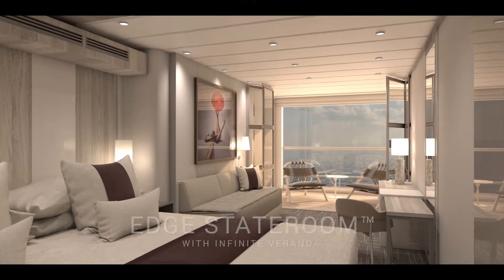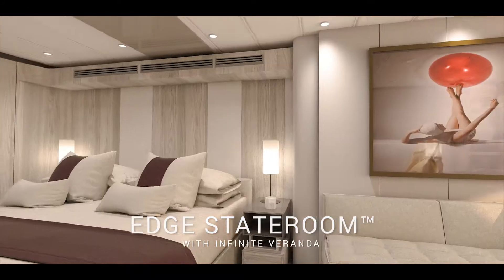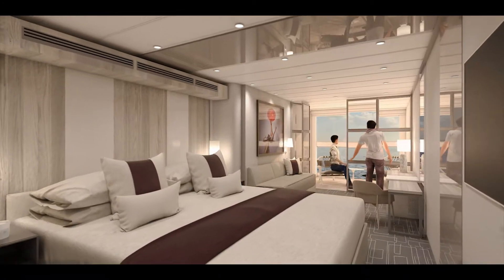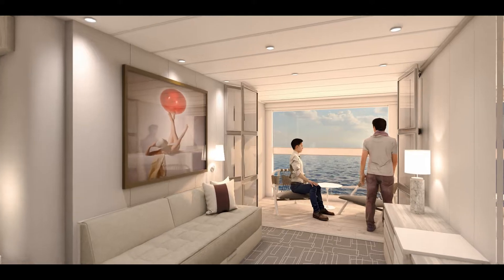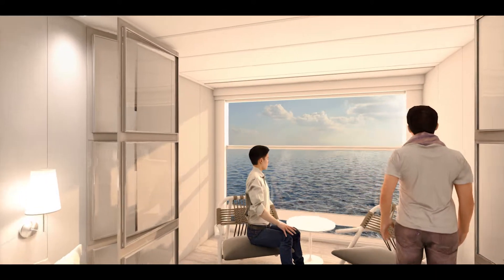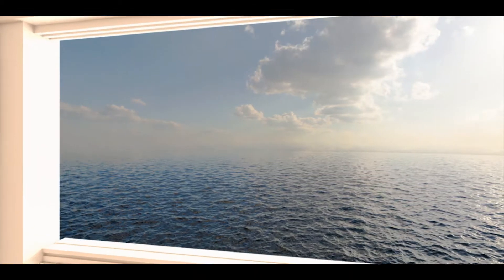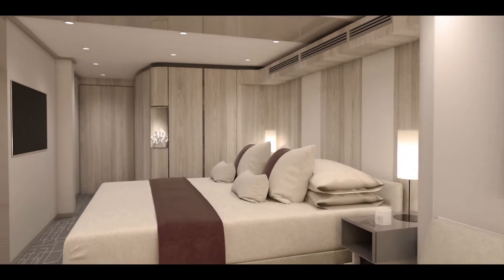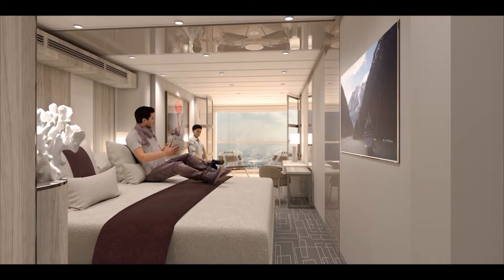Of all the innovations aboard Edge, the transformed Edge stateroom featuring the first-ever infinite veranda is the most impressive. With the touch of a button, the boundary between inside and outside disappears. Your entire living space becomes the veranda whenever you want, letting you walk right out to the water's edge. This brilliant innovation expands each stateroom with over 20% more outward facing space. Each room includes a cashmere collection king-sized bed for an unparalleled night's sleep, and guests can control everything from lighting to shades to temperature — world-class service at the touch of a button.